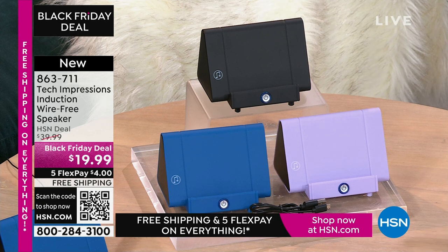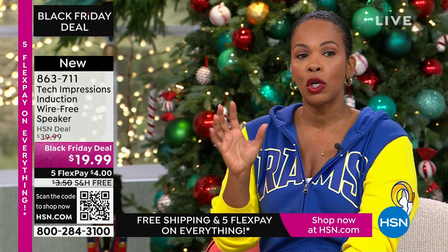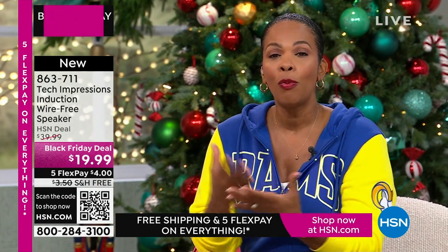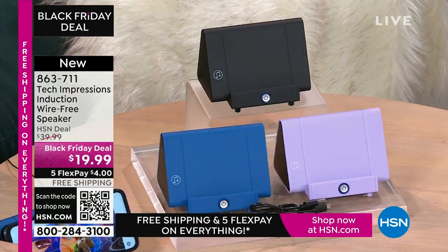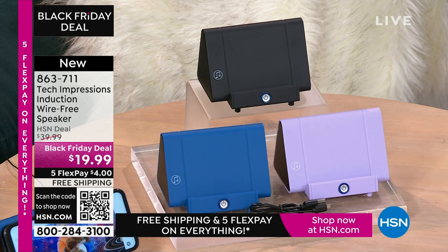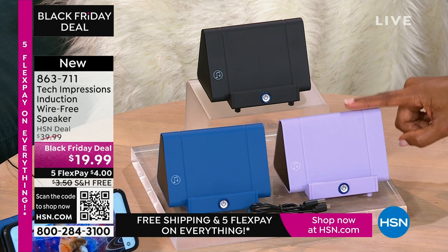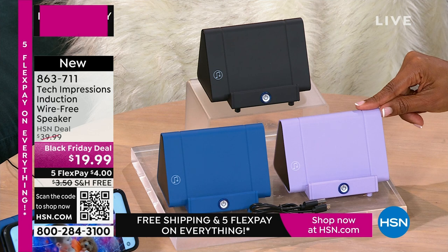In this hour you're going to find something for everybody on your list, but this Tech Impressions speaker is one of those items that's not specific to any one person. Anybody you gift this to is going to open it up and use it that night. Remember when we were kids we'd open our toys and play with them that day? With this speaker, you're going to open it up and use it the day the person receives it.